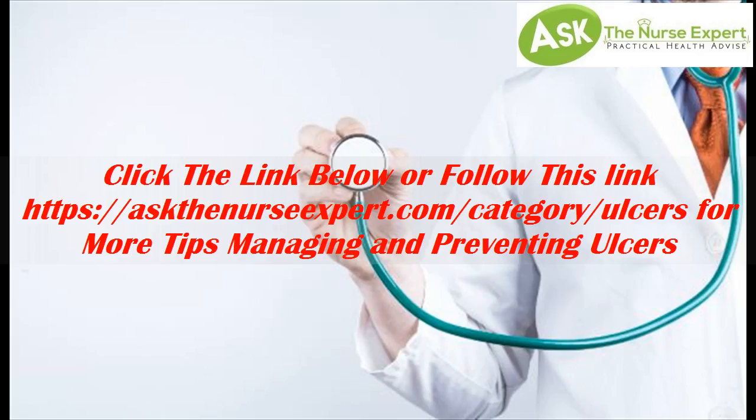Click the link below or follow this link — askthenursexpert.com/category/ulcers — for more tips on managing and preventing ulcers.